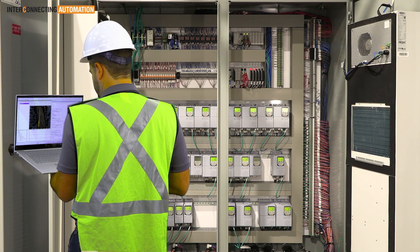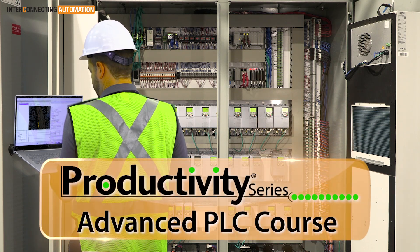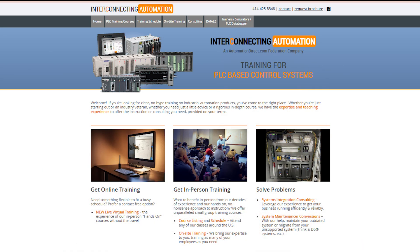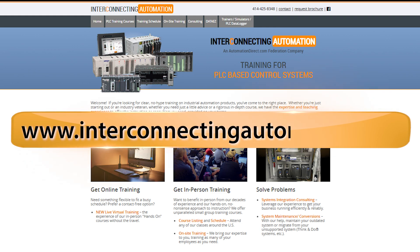The world is changing. Change with it. Learn all about PLC control and automation with Interconnecting Automation's Productivity Advanced PLC course. Get the first-hand experience employers demand and the career or promotion you've always wanted. For more information on PLC training, visit interconnectingautomation.com.